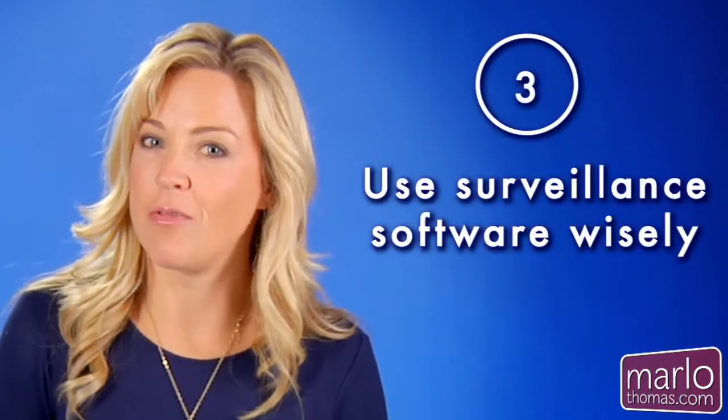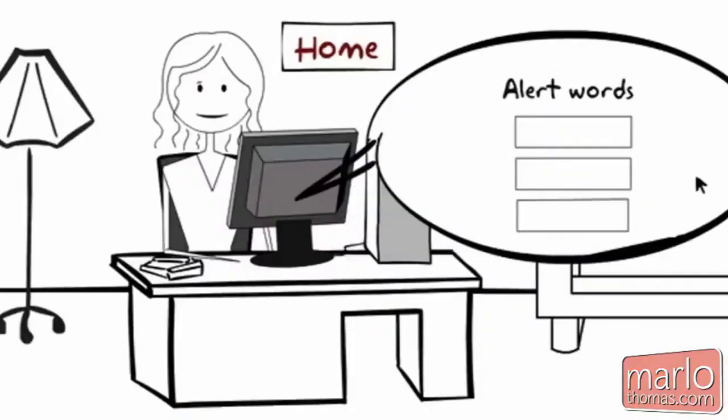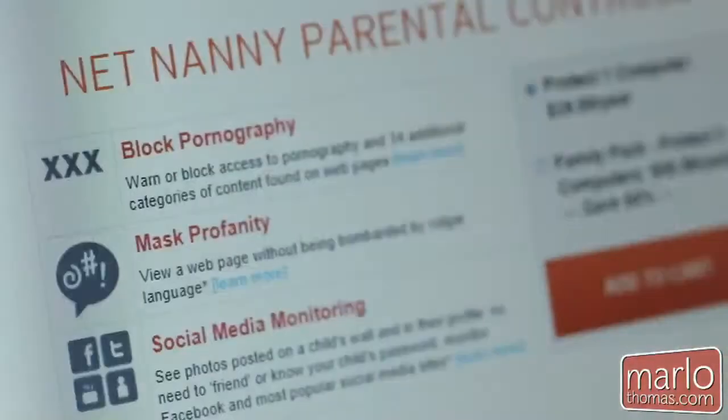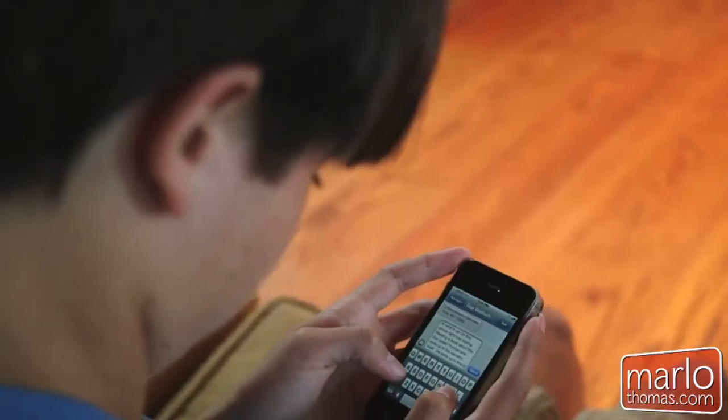Tip number three: use surveillance software wisely. Make sure your family understands that you're using these tools to protect, inform, and empower them — not to spy on them. After all, teens need to learn about the trust, respect, and privacy that comes with growing up.